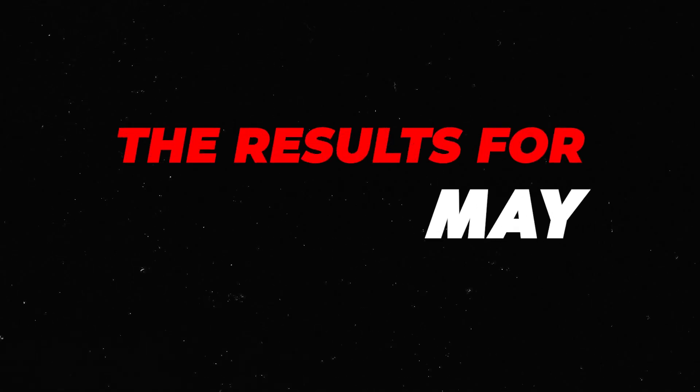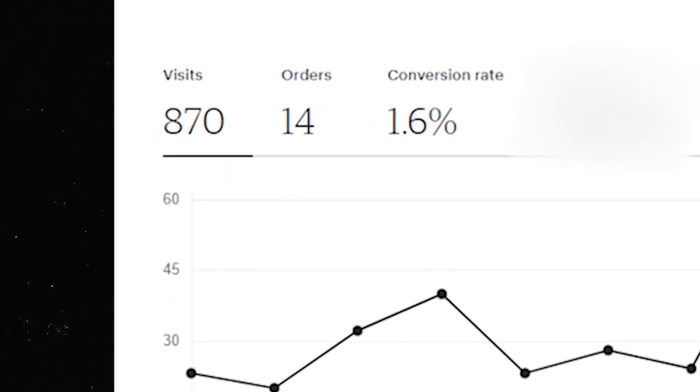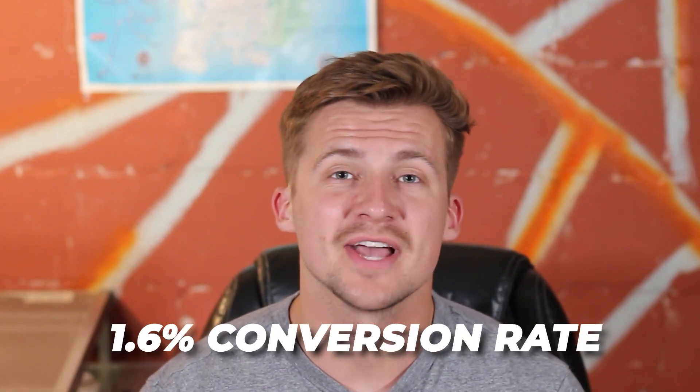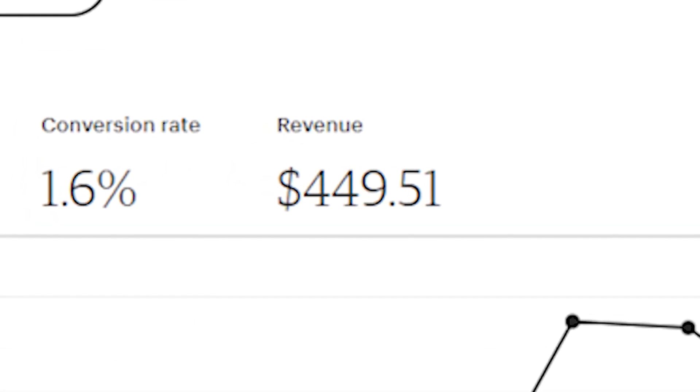We're going to start off with the results for May. I had 870 visits to my store which converted to 14 different orders. This is a 1.6% conversion ratio and that brought in a total of $449.51 worth of revenue.